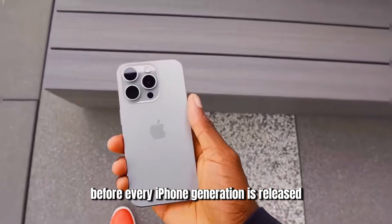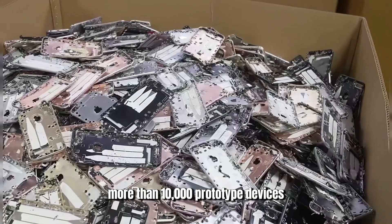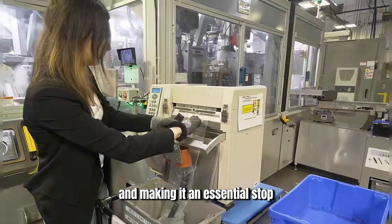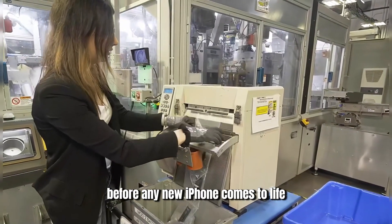Notably, before every iPhone generation is released, 10,000 prototype devices are tested in this lab to ensure durability, making it an essential stop before any new iPhone comes to life.